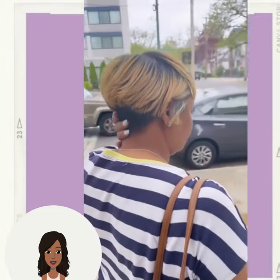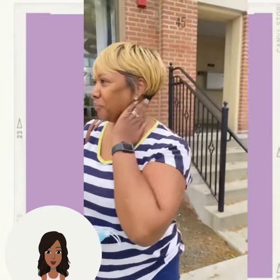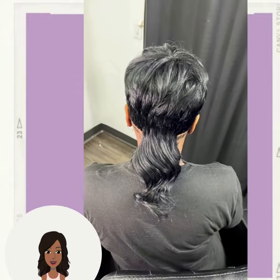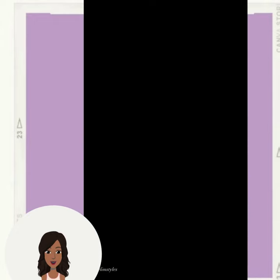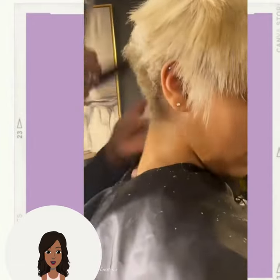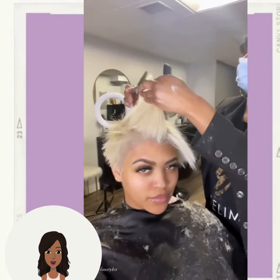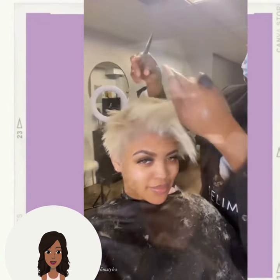Followed by a honey blonde and black pixie style, and then we have another mullet, followed by another blonde pixie. Gorgeous bright blonde color with that one.